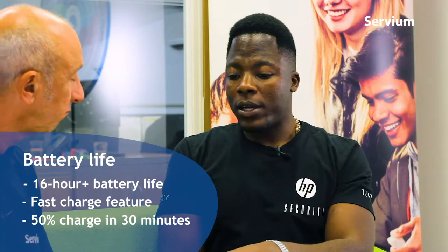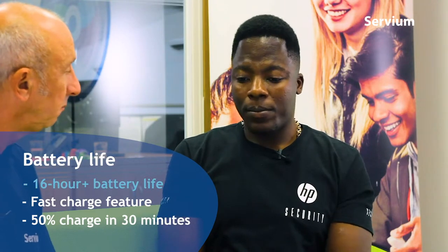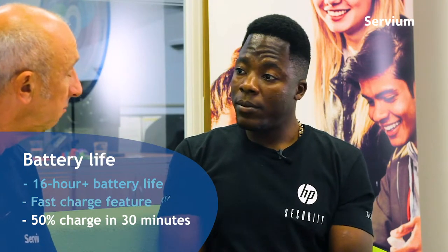I think security is the main standout feature. The other thing I've found in daily business life is the battery life. What makes such a small, elegant device have such long battery life? In the Elite range you're getting 16 hours-plus battery, which is just a byproduct of how premium it is. We've also got the fast charge feature, which means with 30 minutes of charge from a zero battery, you get 50% battery.